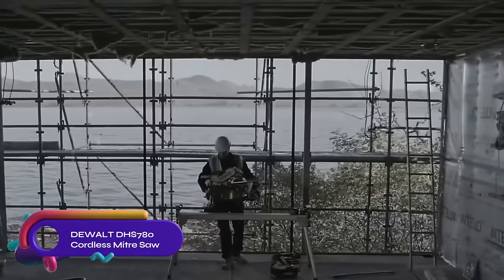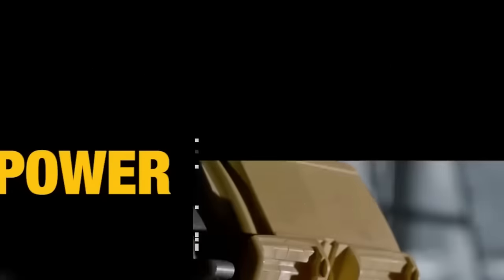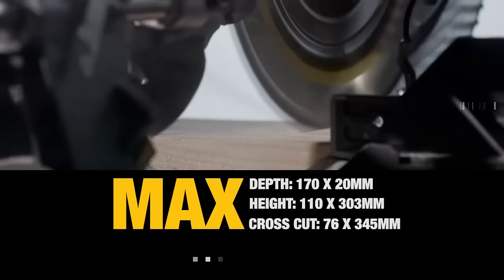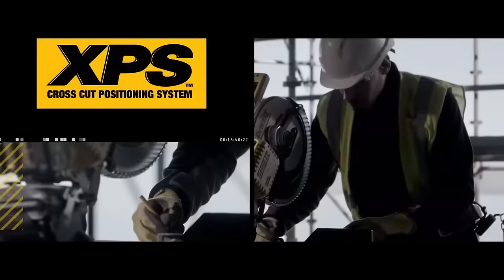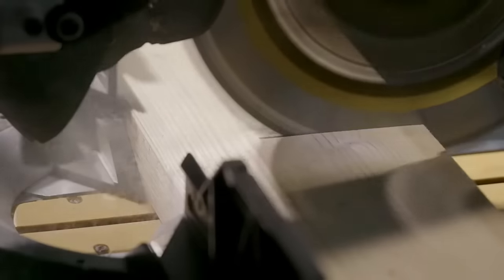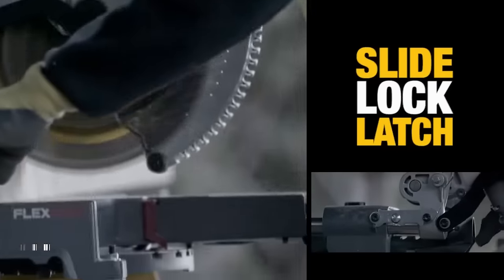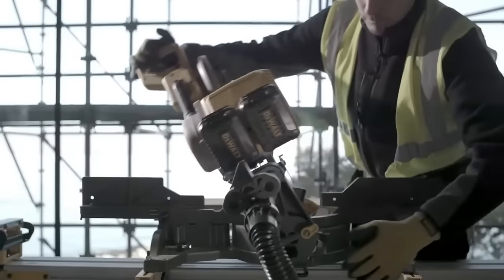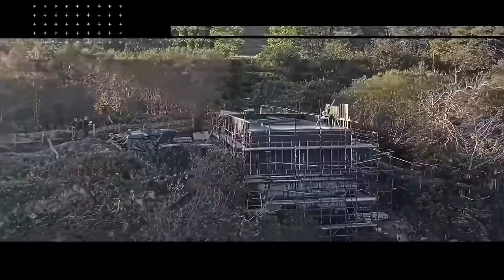The DeWalt cordless miter saw is a powerful 54V saw powered by two FlexVolt batteries. Its brushless motor delivers up to 3,800 RPM and it features a 305mm blade with a 25.4mm arbor. The saw offers a cutting capacity of 303 by 110mm at 90°/90°, and includes a dust collection port and a three-year limited warranty. It also has a built-in laser guide for accurate cuts, bevel capacities of 49 degrees left and right, and miter capacities of 60 degrees left and 50 degrees right. Compatible with DeWalt FlexVolt batteries, it is a versatile option for professionals.